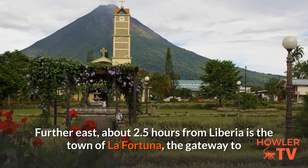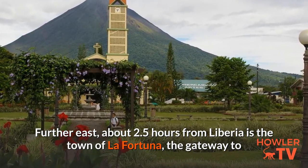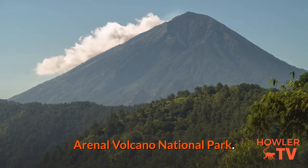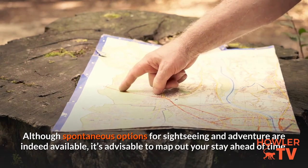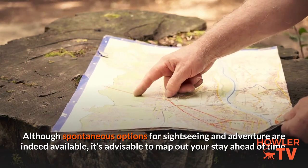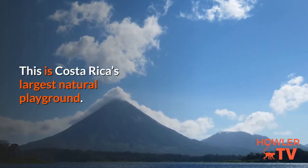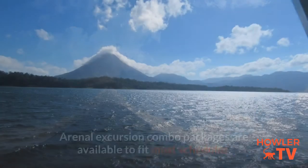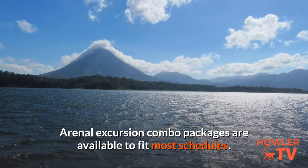Further east, about 2.5 hours from Liberia, is the town of La Fortuna, the gateway to Arenal Volcano National Park. Although spontaneous options for sightseeing and adventure are indeed available, it's advisable to map out your stay ahead of time. This is Costa Rica's largest natural playground. Arenal excursion combo packages are available to fit most schedules.